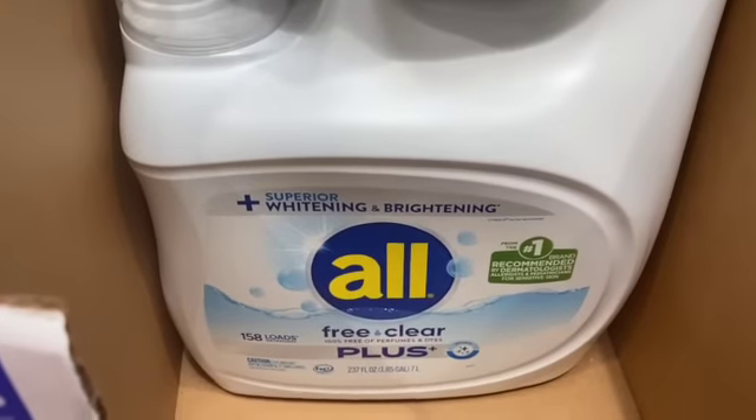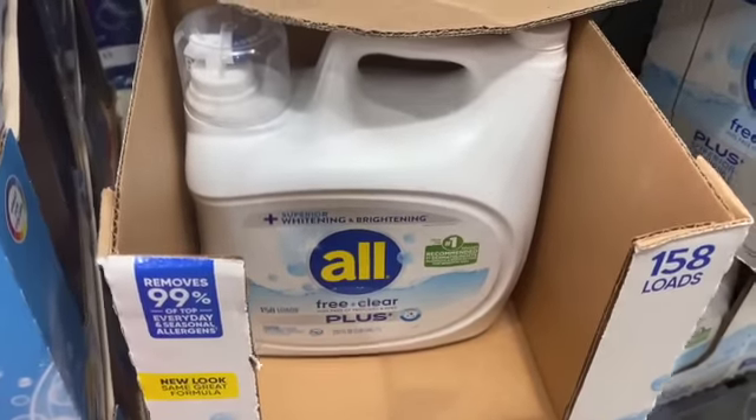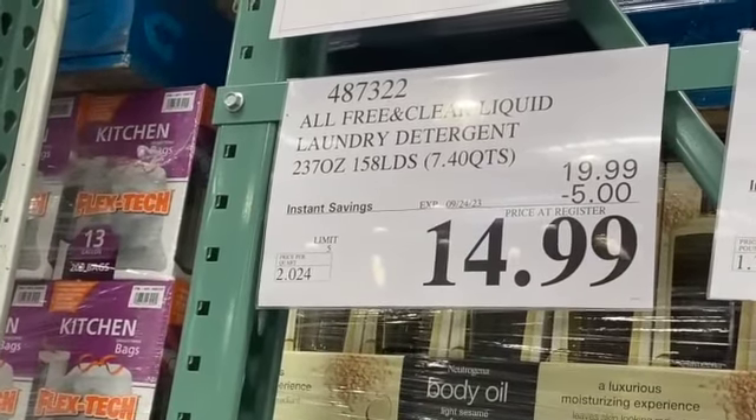237-ounce or 158 loads All Free and Clear Liquid Laundry Detergent, $19.99, save $5.00, $14.99.